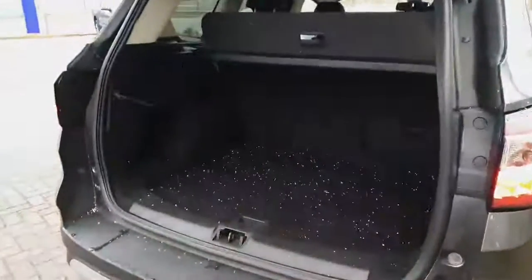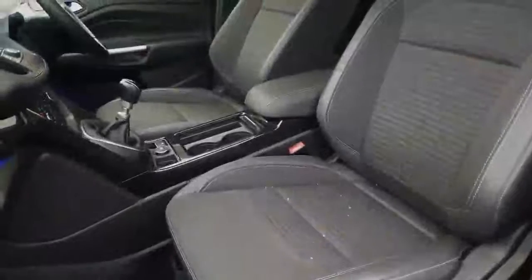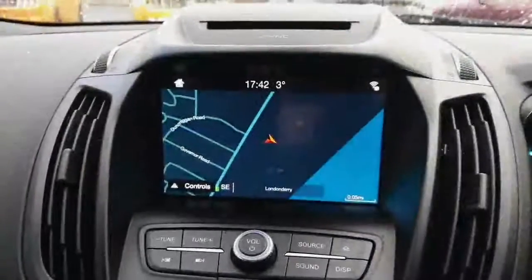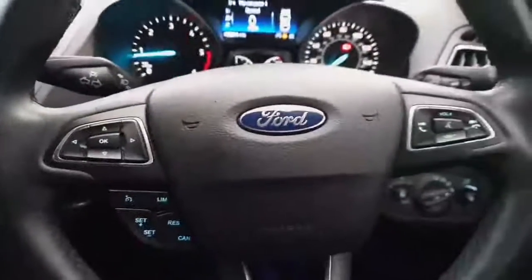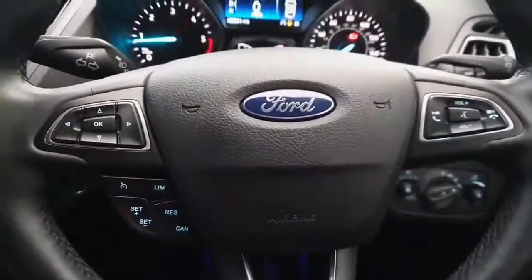It comes with your huge boot. It has your partial leather seats and this particular model comes with your ambient lighting. It has your sat-nav, your CD player, your digital radio, your voice control system, your cruise control and your Bluetooth setup, and down here we have your automatic lights.